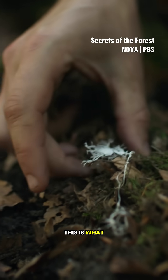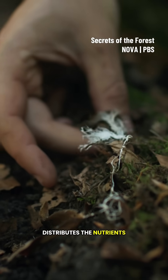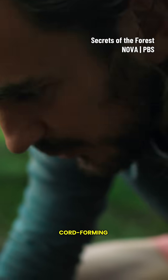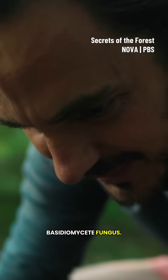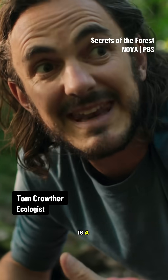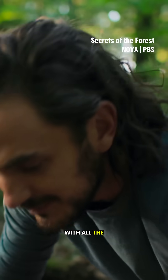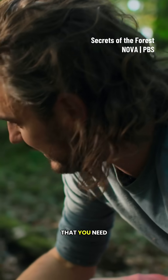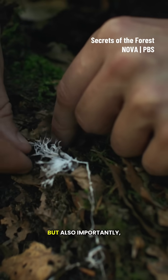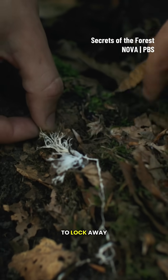This is what distributes the nutrients throughout the entire forest — this is a saprotrophic cord-forming basidiomycete fungus. This is a natural forest with all the healthy mixture of species that you need to support the immense abundance of life, but also, importantly, to lock away lots of carbon.